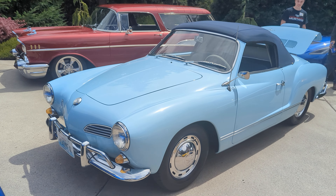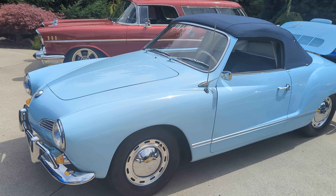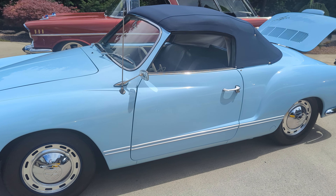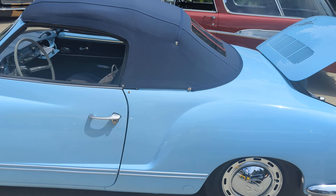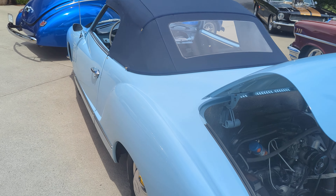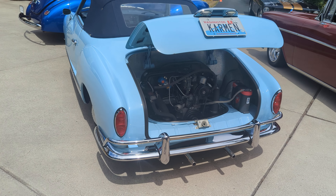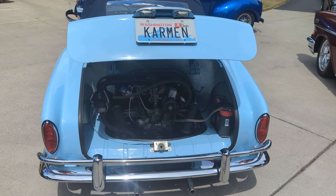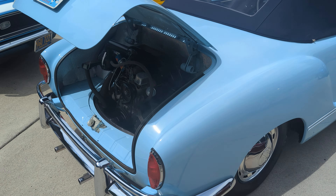A '65 Karmann Ghia convertible. Dad bought this for two teenage daughters to share, and they did. Then they grew up a little bit and didn't care about it anymore, so the mom started driving it. She used it as a trail wagon — went out in the woods on logging roads and stuff and just had a gay old time with it.